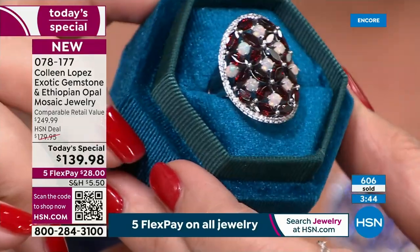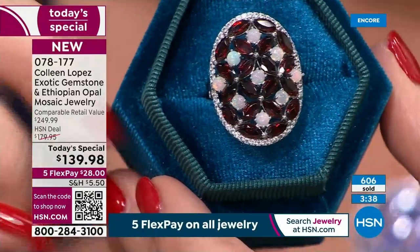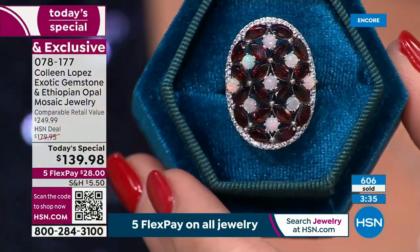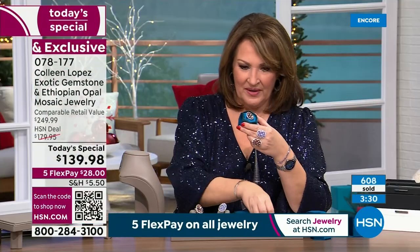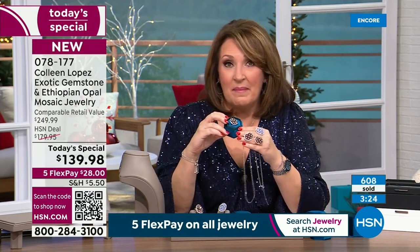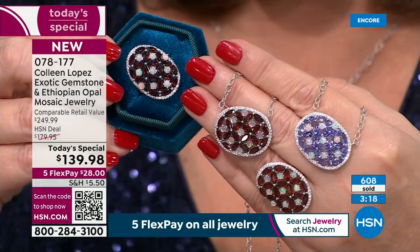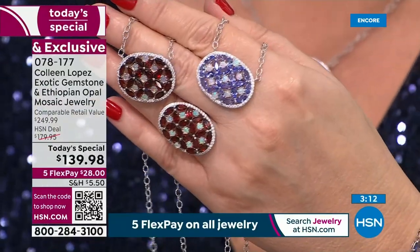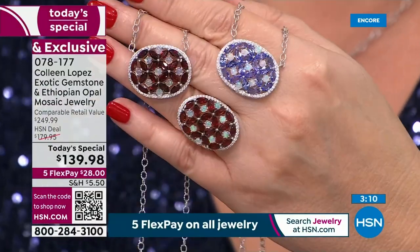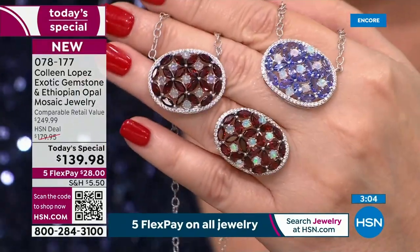There's something about the fire from that garnet and the play of color from the opals that together make for such an impressive presentation. We found this in Las Vegas at the big Las Vegas jewelry show and I was just losing my mind over it. When we originally saw it, it was not in this stone combination. I said I would love to own that in tanzanite with opal or garnet with opal. When they sent the prototypes, we all went — oh my gosh, just beyond breathtaking. It came out even better than we anticipated.